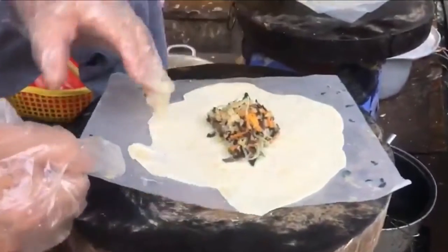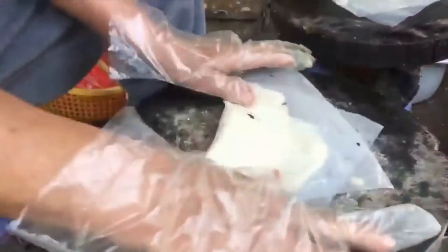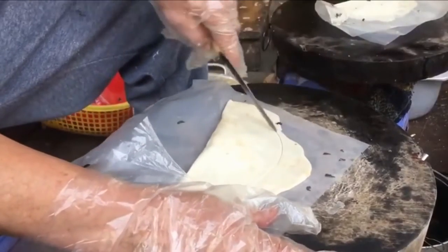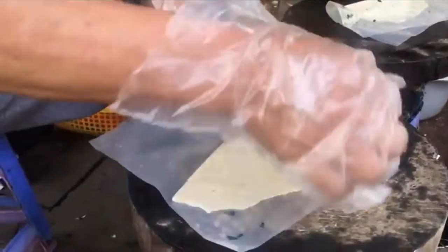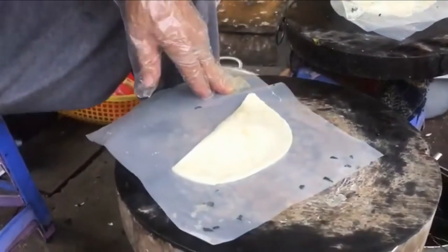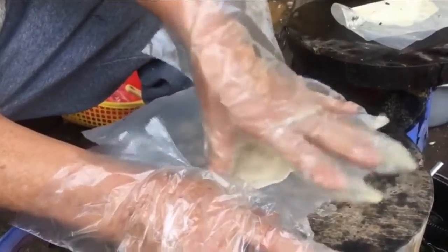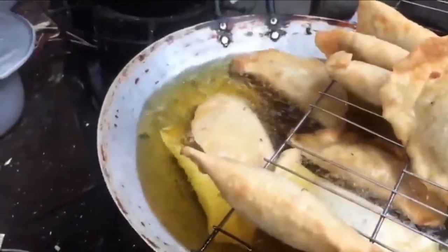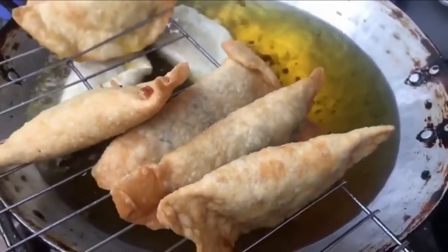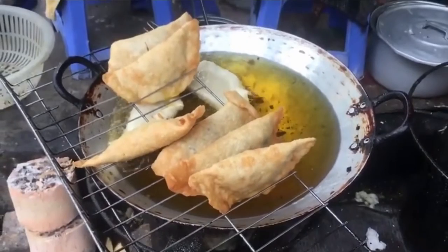Bánh Gối is traditionally accompanied by a dipping sauce on the side consisting of lime juice, fish sauce, sugar, garlic, and chili pepper. The dish is also often served with fresh herbs such as lettuce, basil, and coriander. The taste of this fried pillow cake is very balanced. When you dip it in the dipping sauce, it makes a great combination — really savory and appetizing.